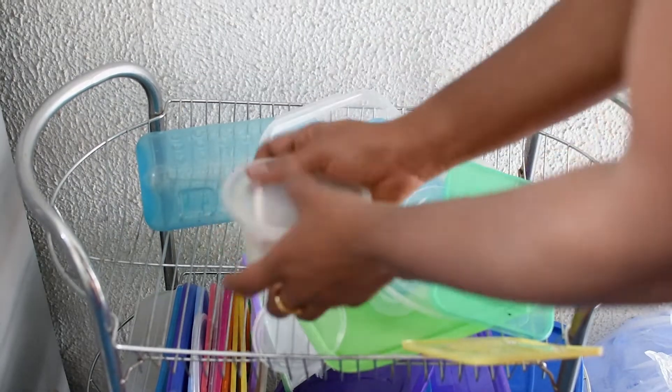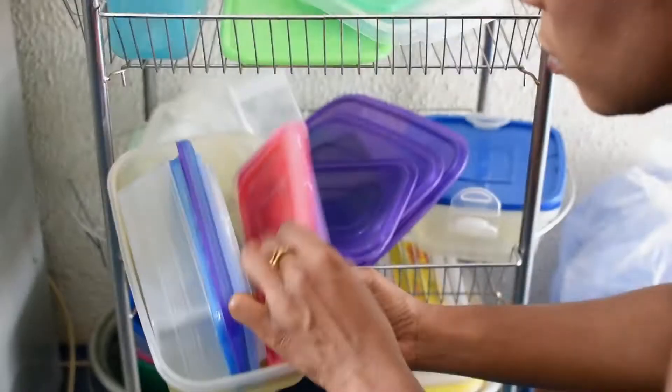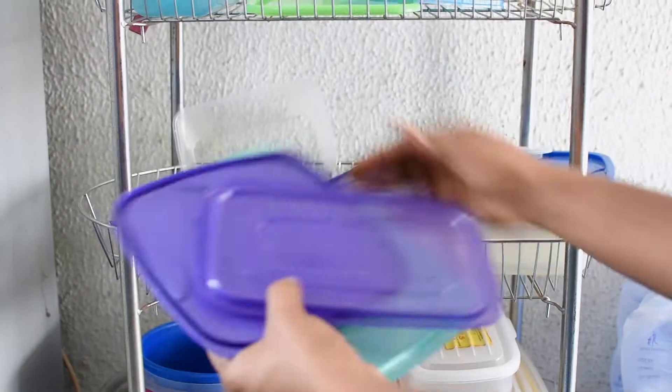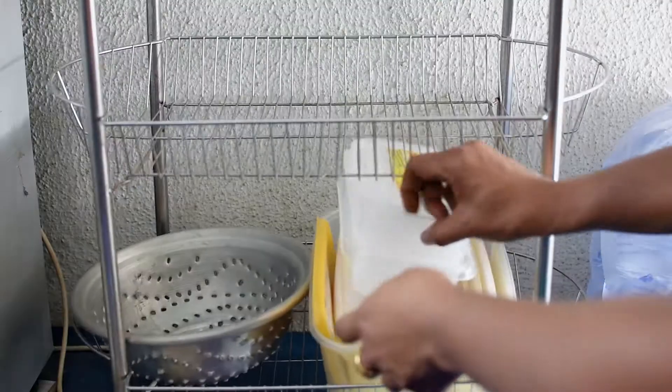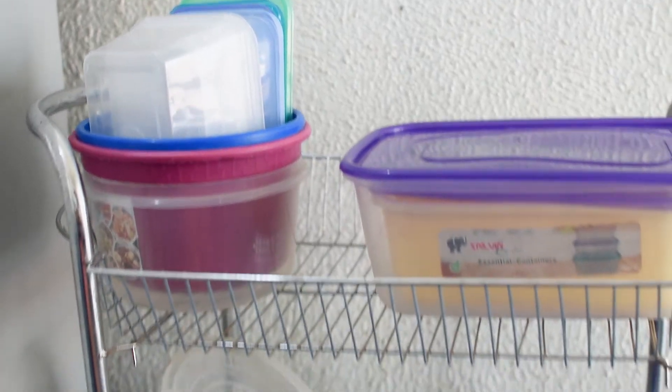I went through all the plates — the ones that don't have matching covers, the ones that are broken or overly stained that I know we're not going to use anymore, I just threw them away. We are always going to order food so we're always going to have these plates. It's hard to throw them away after one or two uses because most of the time they still look neat, but eventually you just have to let them go when they get stained or broken.